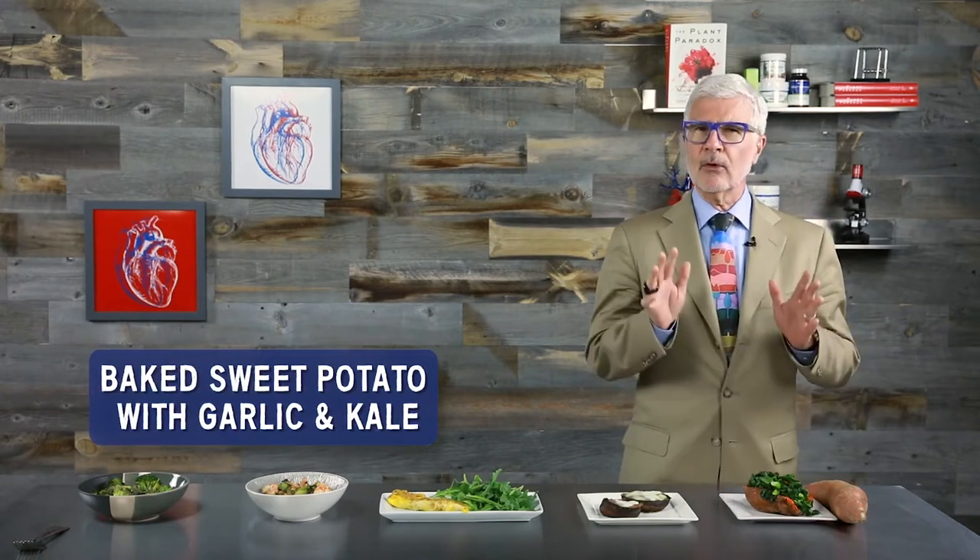How about baked sweet potato with garlic and kale? Sweet potatoes are one of the more affordable options of resistant starches on the plant paradox plan, and a small baked potato stuffed with flavorful vegetables is an absolutely satisfying meal. All you need is a small sweet potato — please don't buy a giant one — some olive oil, kale, garlic, and sea salt. Pick one that's about six ounces maximum, or just cut a larger one in half and you'll serve two.